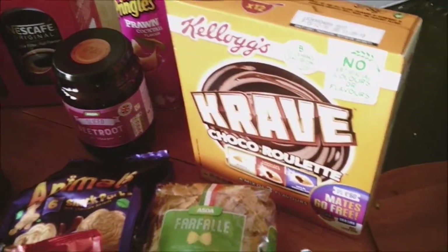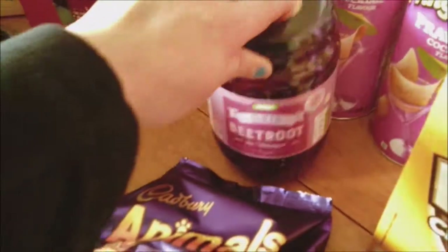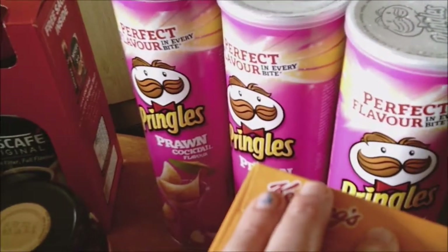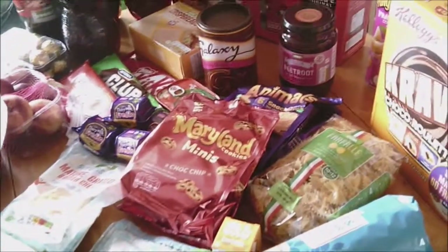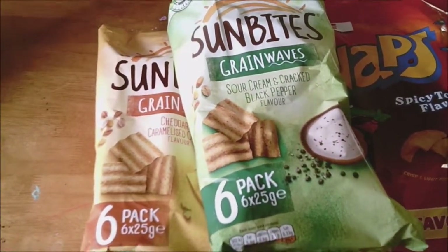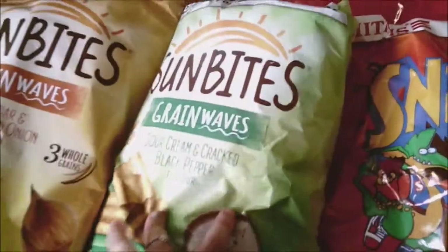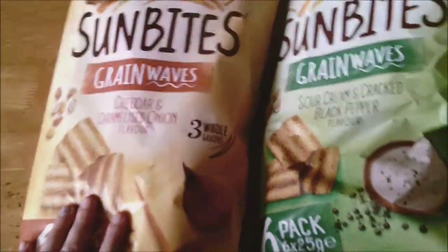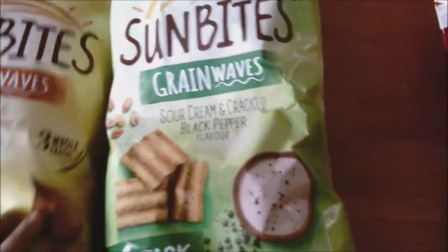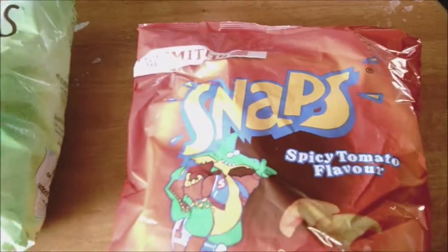Then we've got Connor's Crave cereal that he absolutely loves. Then we've got some pickled sliced beetroot — I absolutely love that in my salad. Then we've got three lots of prawn cocktail Pringles. And the last few food bits: I've picked up two of these Sun Bites — the Brainwaves cheddar and caramelised onion flavour six-pack, and the sour cream and cracked black pepper flavour. And I've picked up some Snaps for myself — as I recall, these are three and a half sins for a little pack.